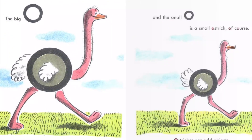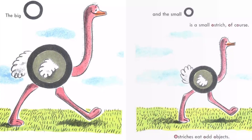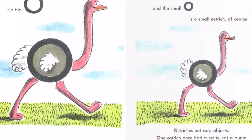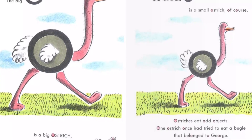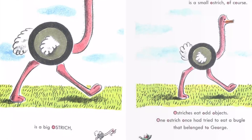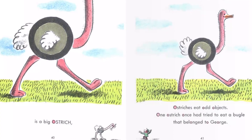The big O is a big ostrich. And the small O is a small ostrich, of course. Ostriches eat odd objects. One ostrich once had tried to eat a bugle that belonged to George.